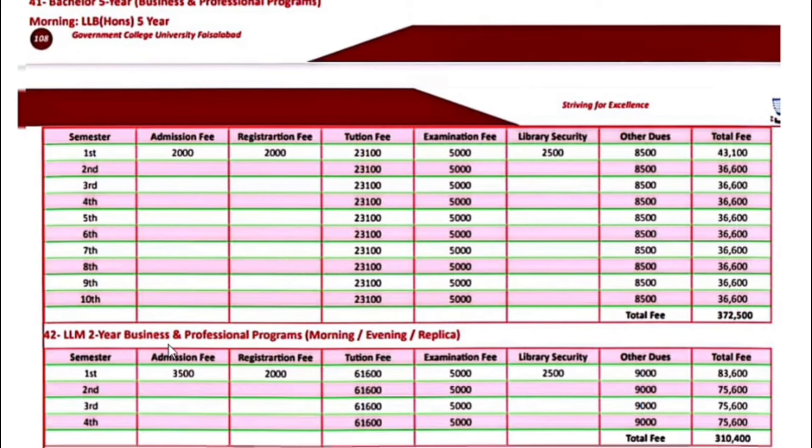LLM — two-year business and professional program. LLM is a master's program for law. The first semester fee is $83,600. Next semester onwards, $75,600.